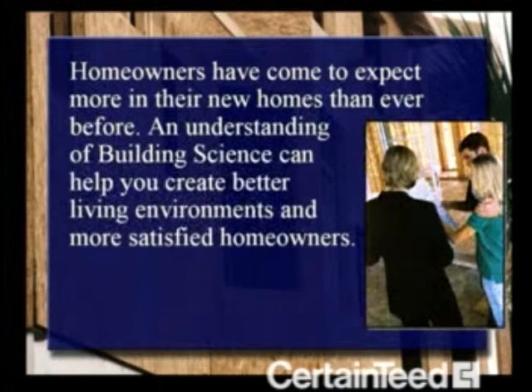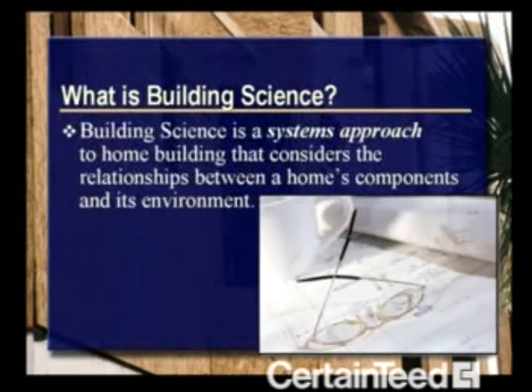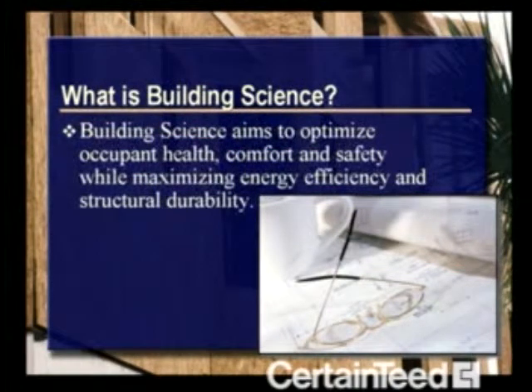It's pretty obvious that homeowners expect more in their new homes. Understanding building science can help you create better living environments and more satisfied homeowners. Just what is building science? Building science is a systems approach to home building that considers the relationships between a home's components and its environment. The goal of building science is to optimize occupant health, comfort, and safety, while maximizing energy efficiency and structural durability.